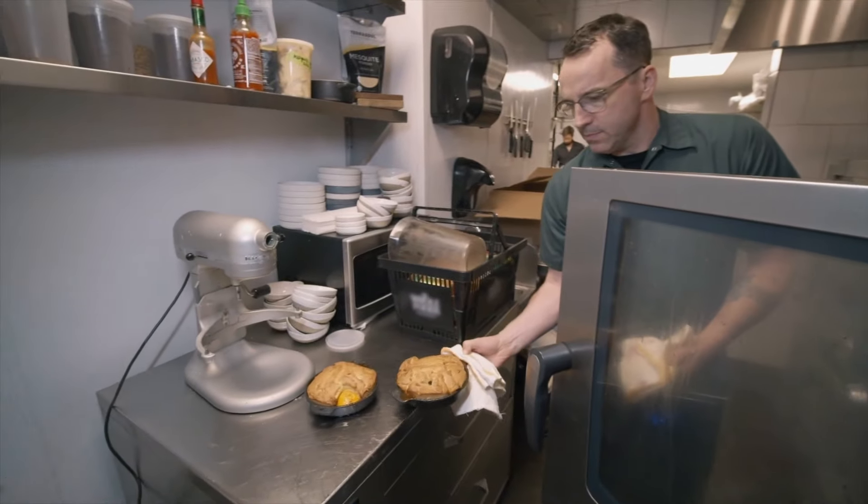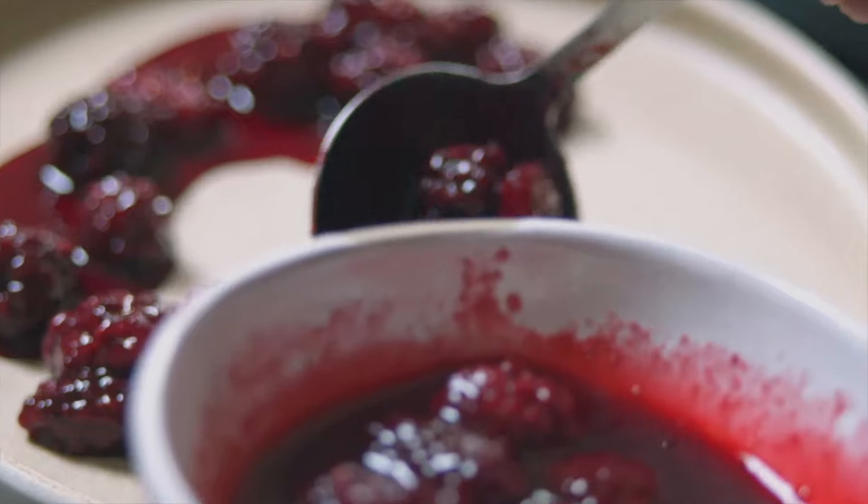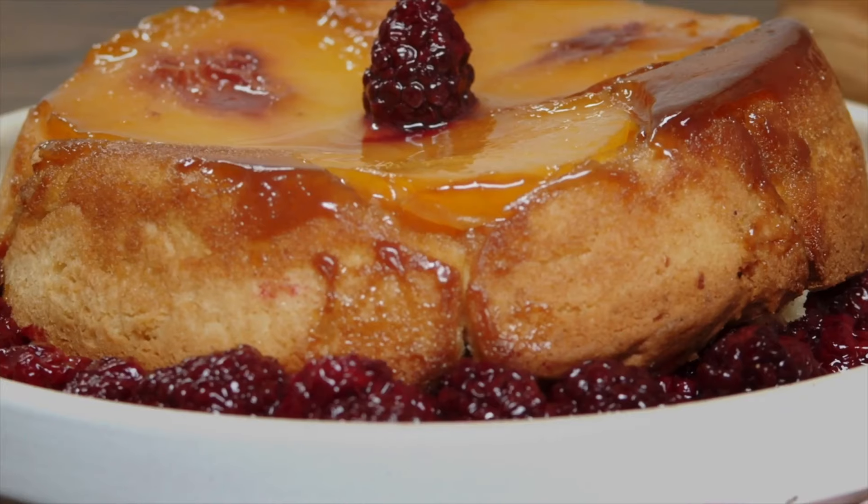With preferences on sugar, I tend to look at the application — am I just adding sweetness, do I want texture, do I want flavor? Certain sugars don't dissolve as quickly; certain sugars you can bake into crusts or into pies and you get a little bit of that crunch.